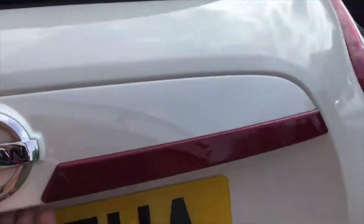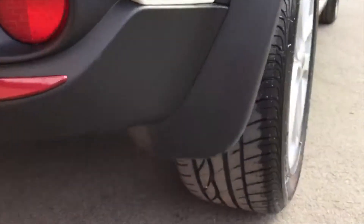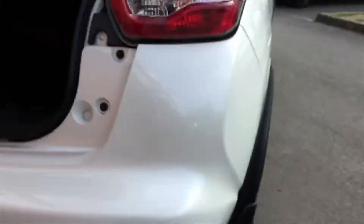We open up the boot and inside this particular model comes with what's called a Nissan Protection Pack. This includes a heavy-duty boot liner, mud flaps behind the wheels, and Juke-branded mats inside the car.